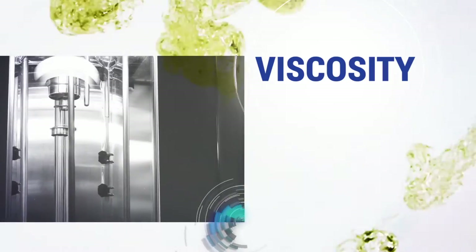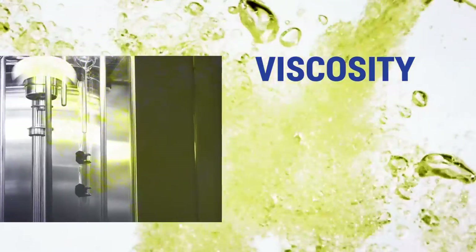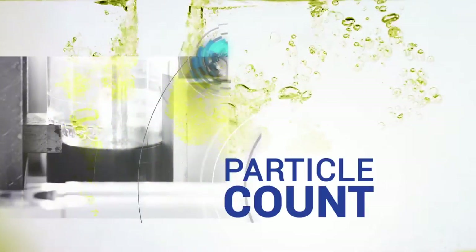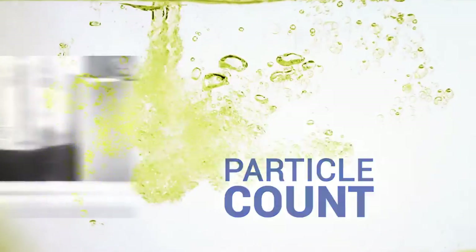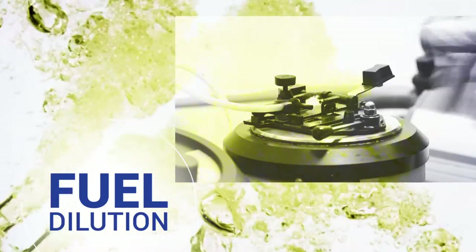Viscosity determination checks for changes in the thickness of oils, which occurs as a result of contamination or chemical degradation of the oil. Particle count measures the cleanliness of oils. And fuel dilution checks for fuel presence in engine oil.